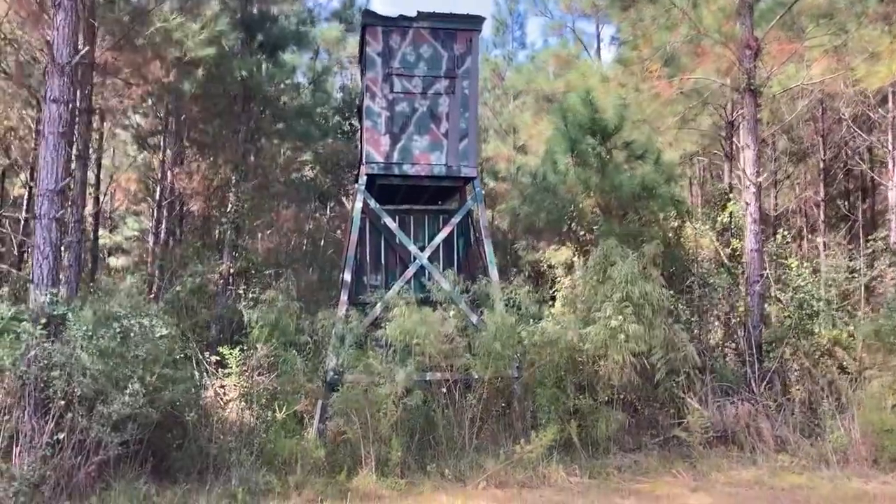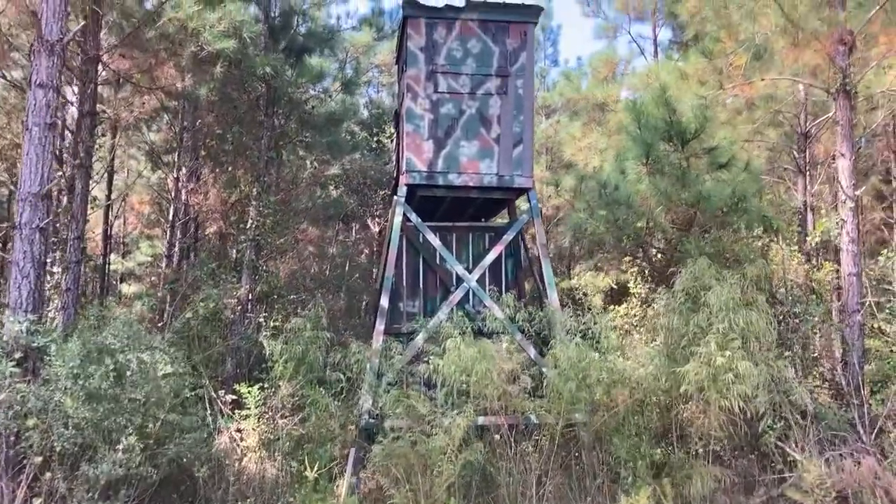Welcome back folks. Today we're not at Piney Grove, we're out on my hunting lease. I've got two deer condos on this plot so I can hunt the east wind or the west wind. Spin around here slowly.